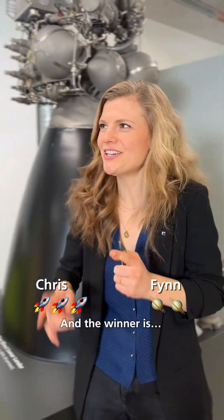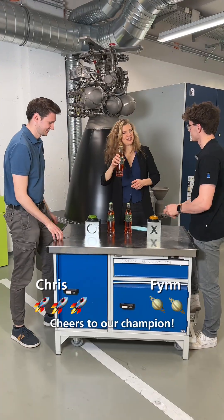And the winner is Chris. Congrats. Thanks. Cheers to our champion. I'll see you next time.